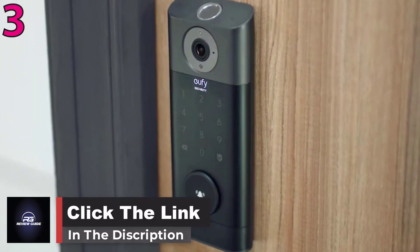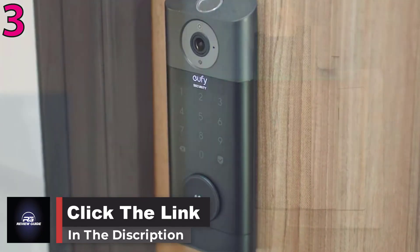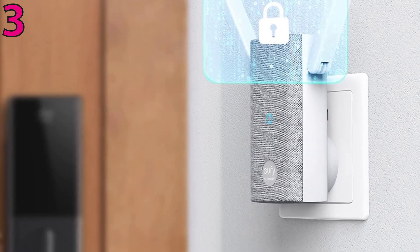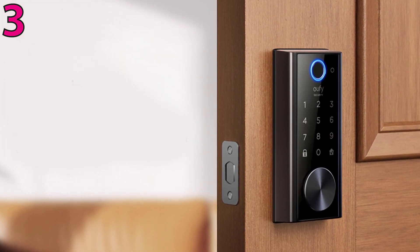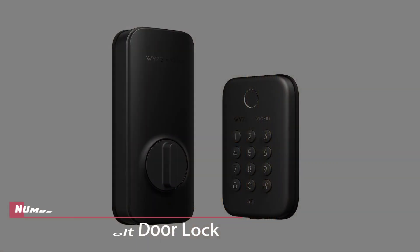Note that you must install the included chime box to enable Wi-Fi and Bluetooth connectivity. The doorbell button below the touchpad glows blue when pressed or when someone approaches the door. The doorbell button lifts away from the face of the lock to reveal a keyhole for opening the lock with traditional keys.